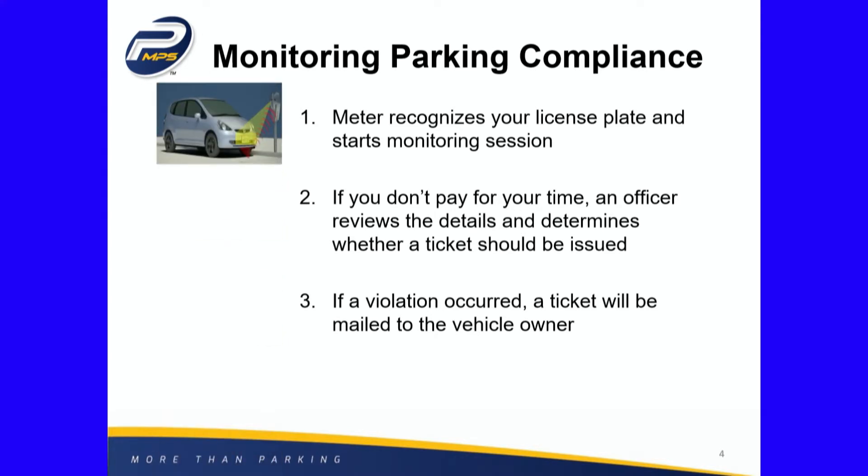The meter recognizes your plate through license plate recognition, knows it's your vehicle, and starts monitoring the time you spend there. If you don't pay for your time, the parking enforcement officer isn't out writing a ticket — the meter notifies the enforcement officer that a violation has occurred. The human parking officer is still issuing the ticket, but they're being notified through the system to issue it, and then it's mailed.